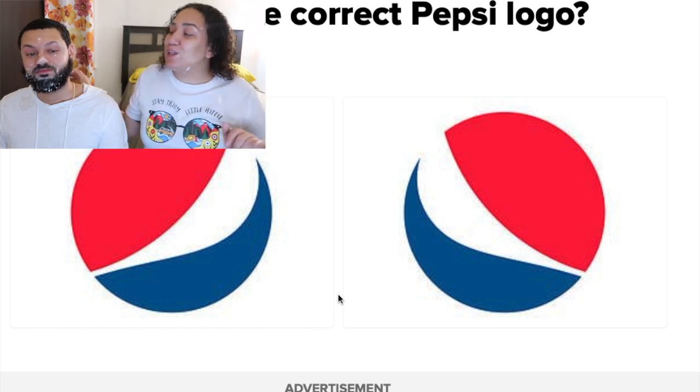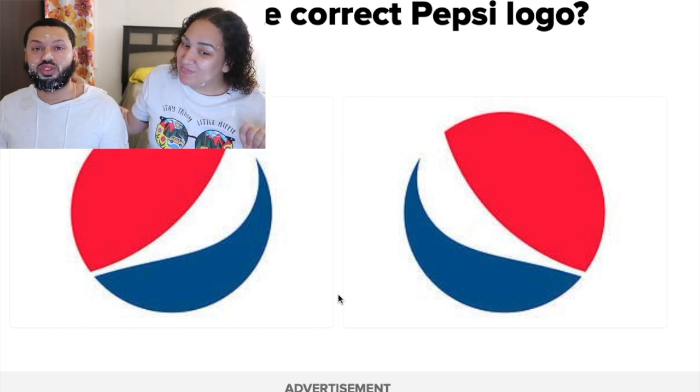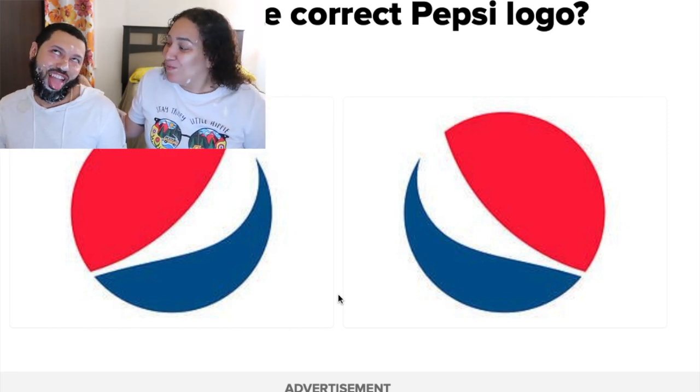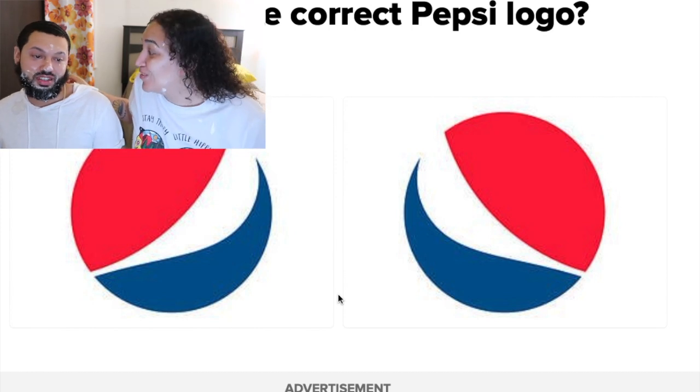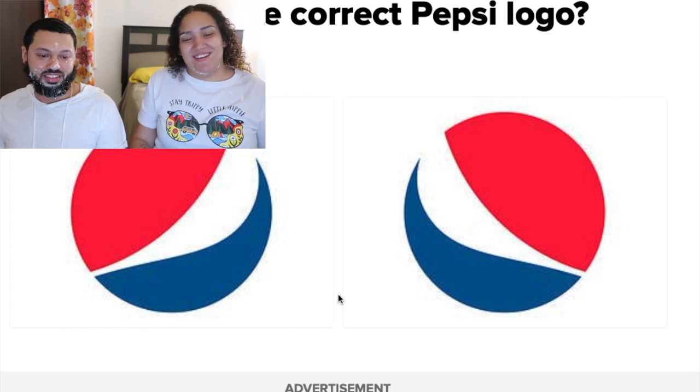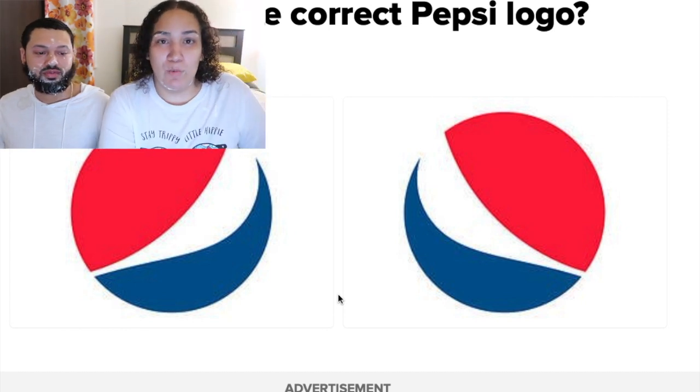Which is the correct Pepsi logo? I don't drink Pepsi — it's the one on the left, I'm choosing left. I'm going to go on the left too. Why? Because I want to be right just like you. Oh my god — I got it right, thanks to me!